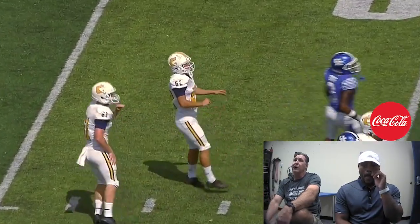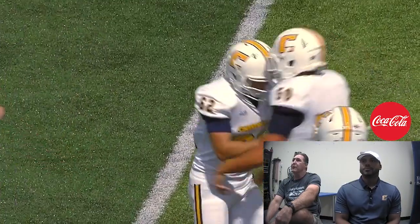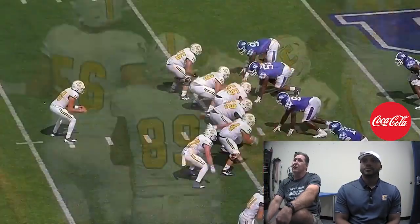Aaron's been great for us, by the way. I think he was 3-for-3 in the game, but he's almost automatic. I think he leads the country, actually, in field goal percentage right now.